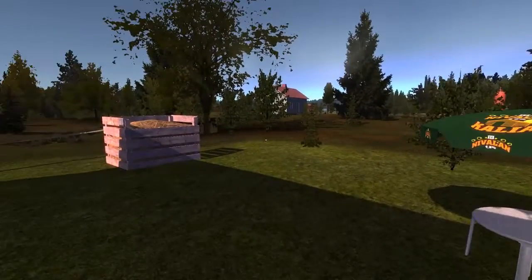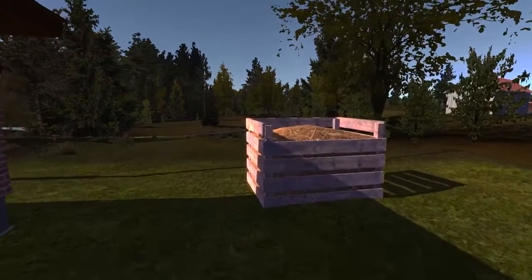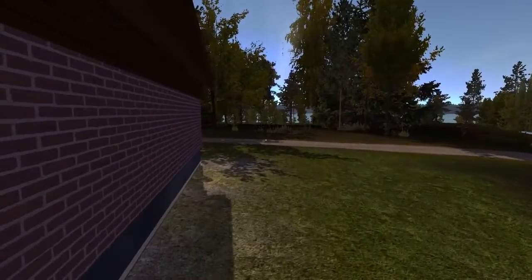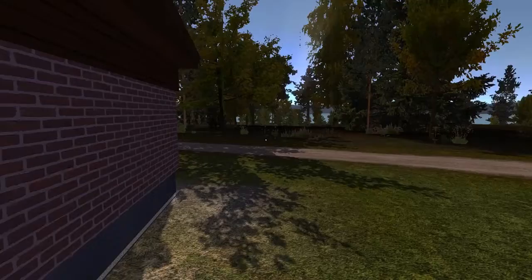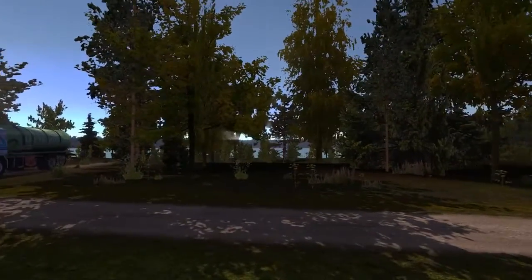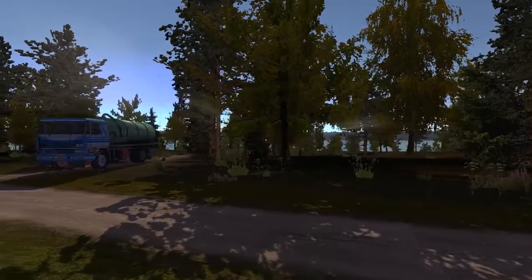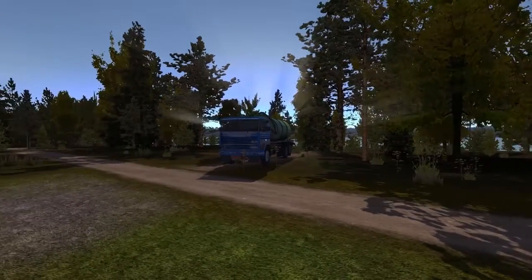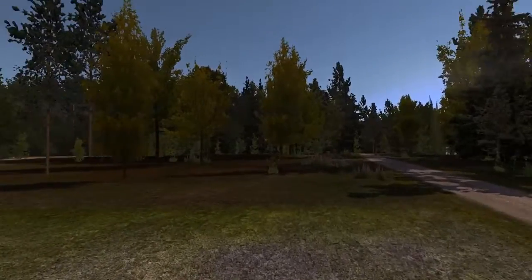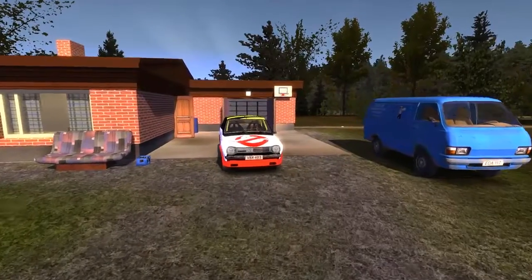I decided to design my own skin for the car in My Summer Car, and I was thinking I needed something iconic, something that could be recognized. This goes back to one of the first movies I remember seeing on a VHS tape — it is none other than the most amazing car ever: the Ectomobile.